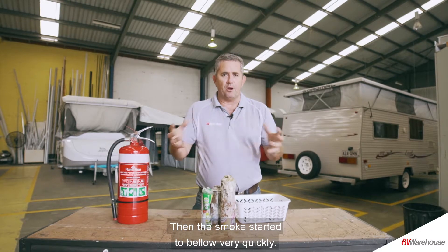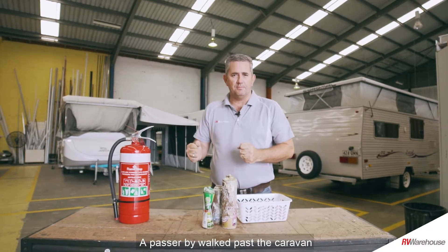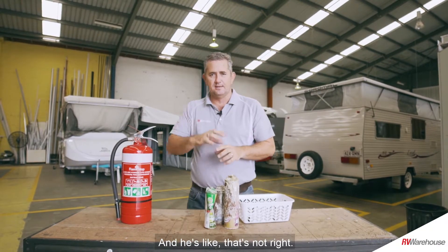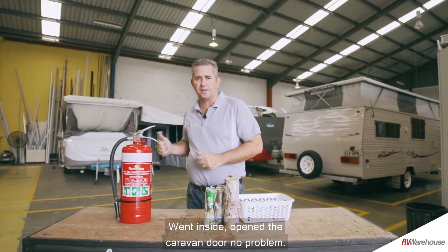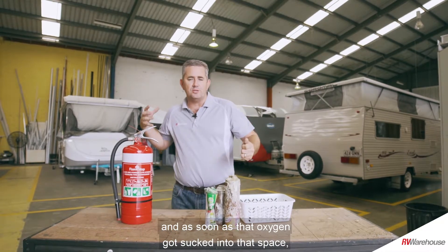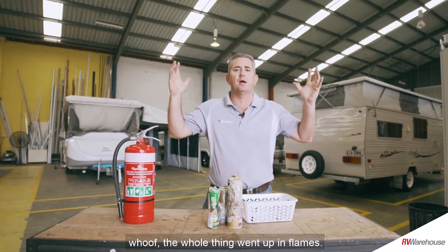The smoke started to bellow very quickly. A passerby walked past the caravan and saw a lot of smoke bellowing from the fridge vent and thought, that's not right. They went inside, opened the caravan door with no problem, then opened the cupboard door — and as soon as that oxygen got sucked into that space, the whole thing went up in flames.